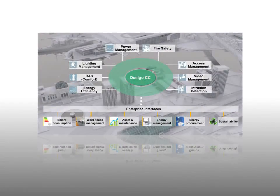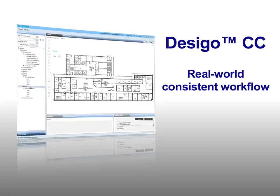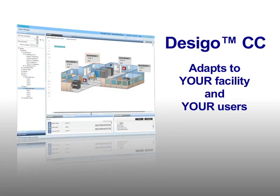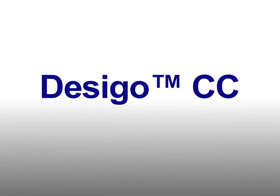Desigo CC gives you an intuitive software interface to coordinate all of your building management systems from one central application, built around a real-world consistent workflow that adapts to your facility and your users to match the way you want to run your facility. Let's take a short, high-level tour of the application interface.